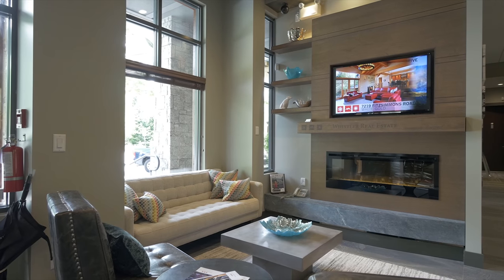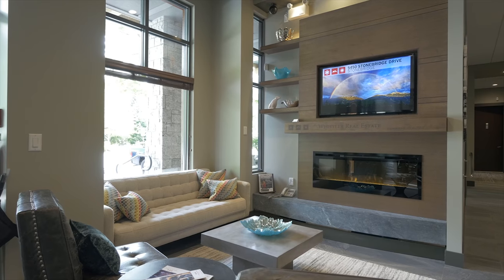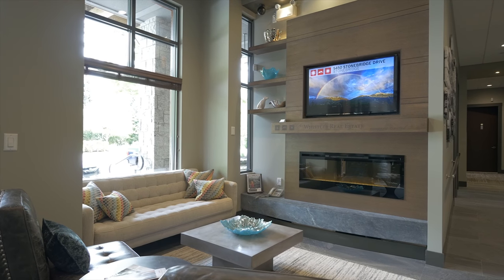We always recommend working with a local, knowledgeable realtor who can guide you through the process. A local agent understands the Whistler market and will be able to find you the best property to suit your needs.